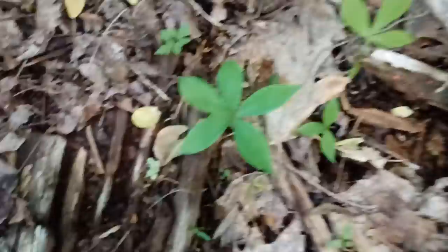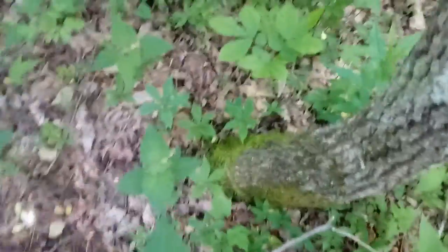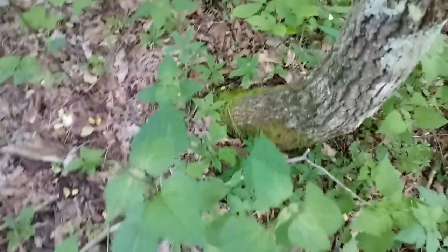Small root, tastes just like cucumber. No poisonous similarities found. There's a bunch more up there — all sorts of it in through here along with the wood nettle.